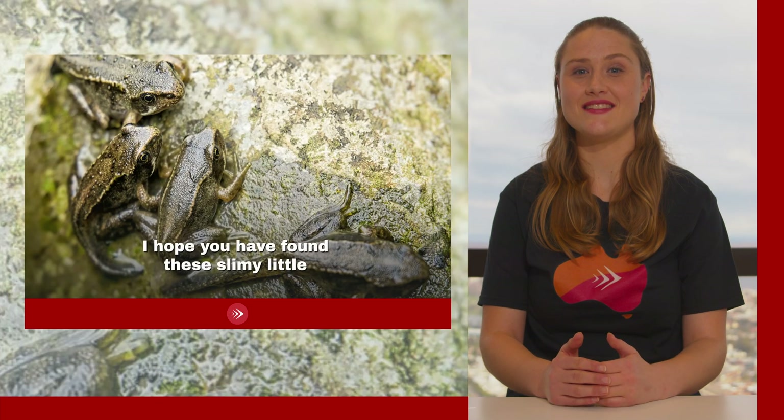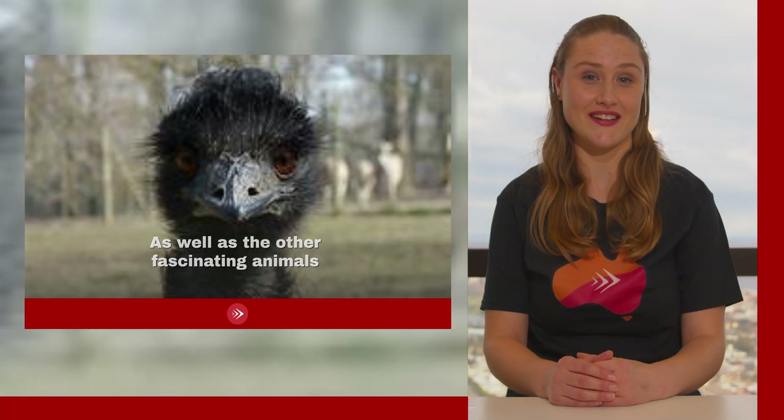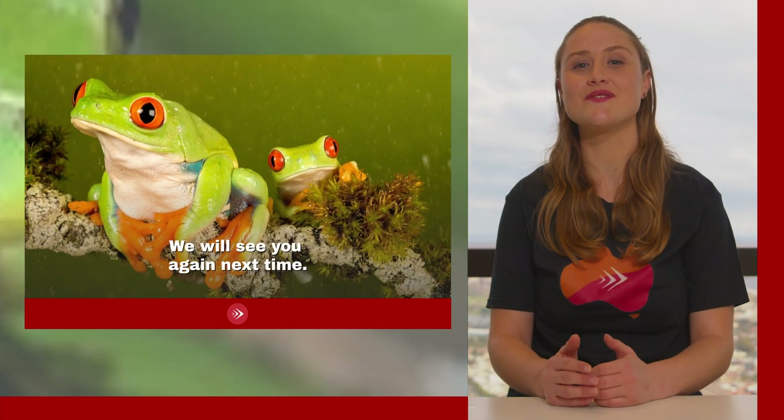I hope you found these slimy little frogs as interesting as I do, as well as the other fascinating animals of Australia. Look out for more episodes from Study in Australia TV — Australia has so many unique and wonderful things to discover. Thank you so much for joining us and we will see you again next time.